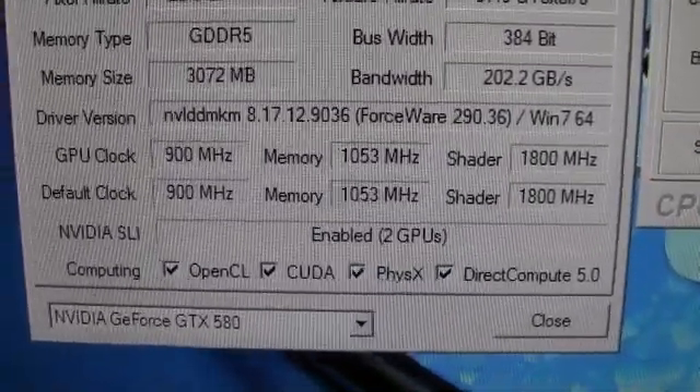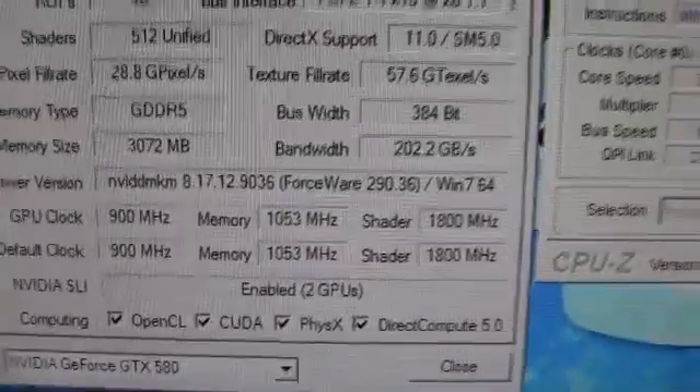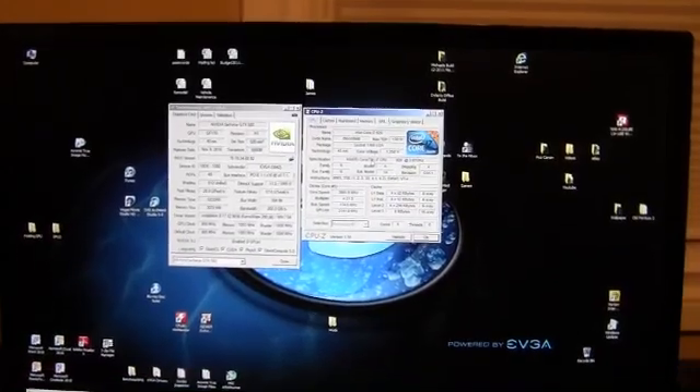We've got NVIDIA SLI enabled. Now let's get started on the benchmarks.